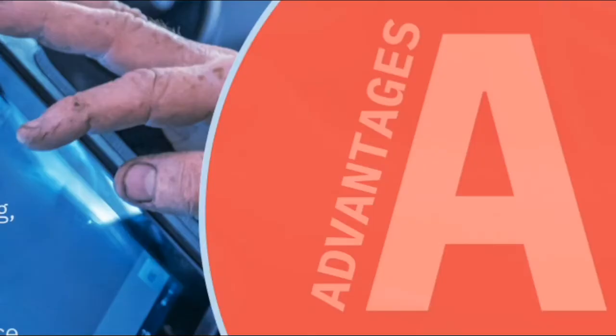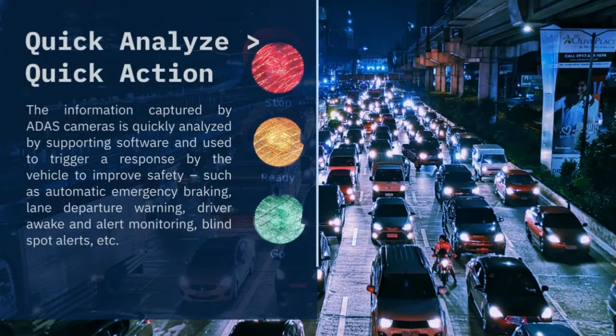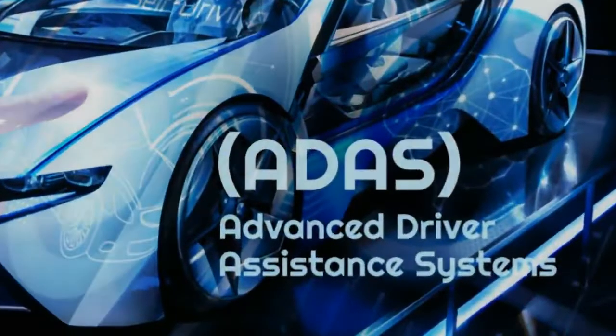Did you know that ADAS prevents the kinds of accidents caused by driver error? It's a well-known fact that one second of inattention can cause a big disaster on the road. Lack of attention for a moment or sudden object appearance are the leading causes of accidents in cars, which take many lives across the world. Here comes ADAS.